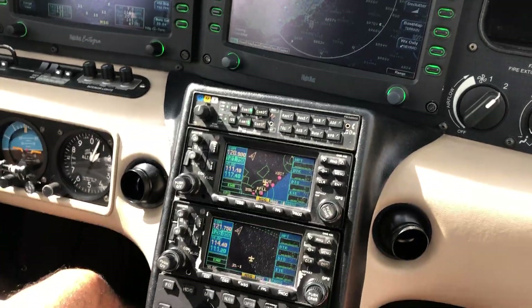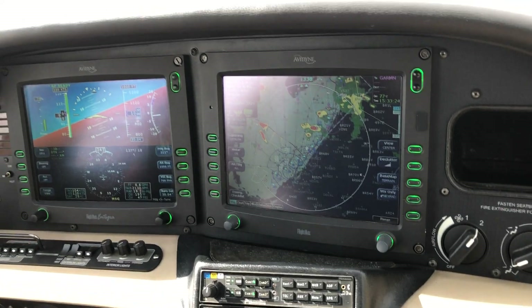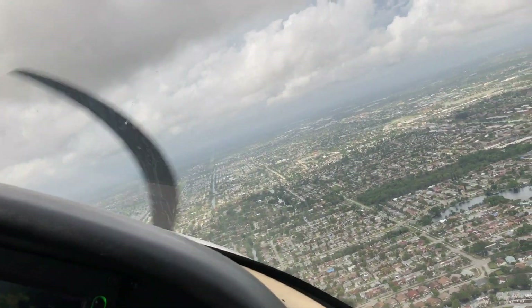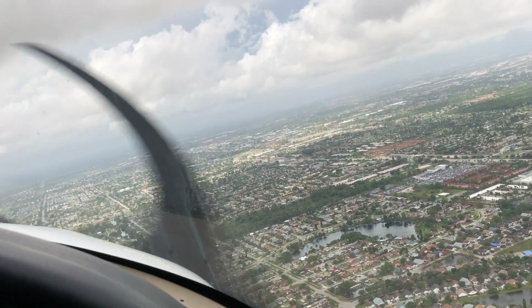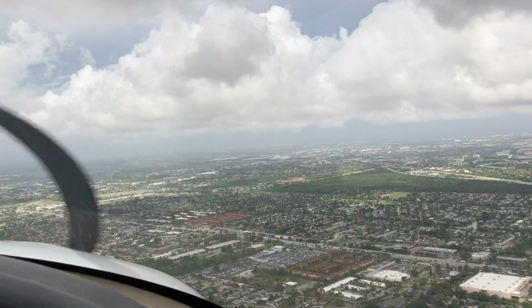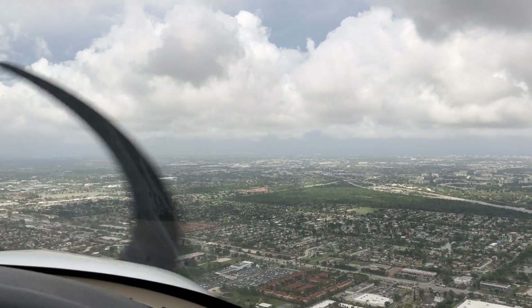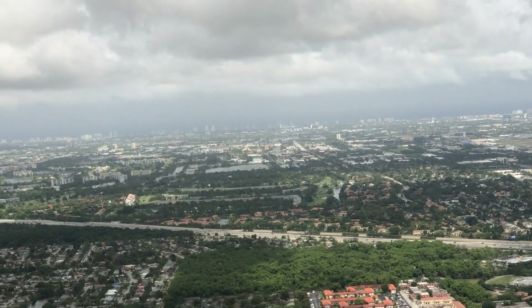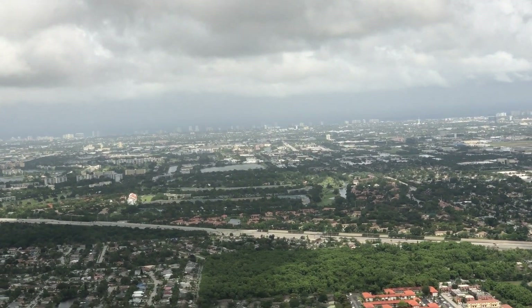Line line, external, closed. Cherokee 34 Tango, wind 100, 12, would you like Runway 9 or Runway 13? Okay, 90 knots on board. Runway 9, 34 Tango.